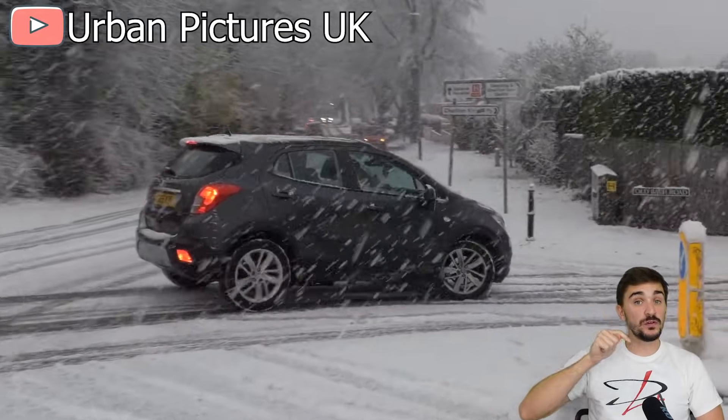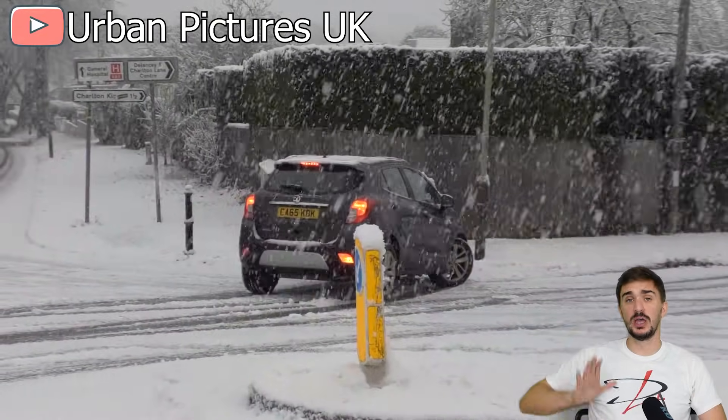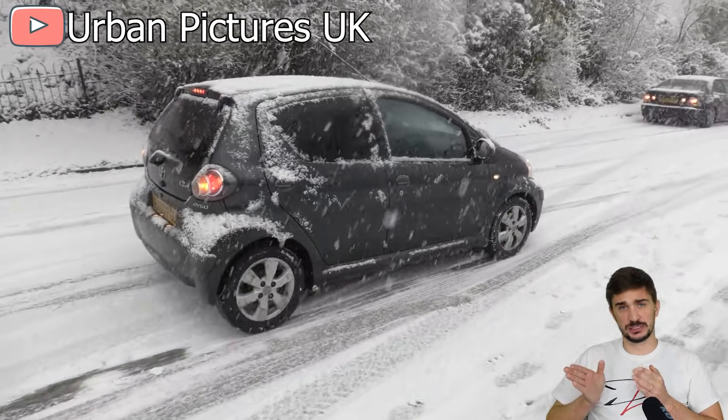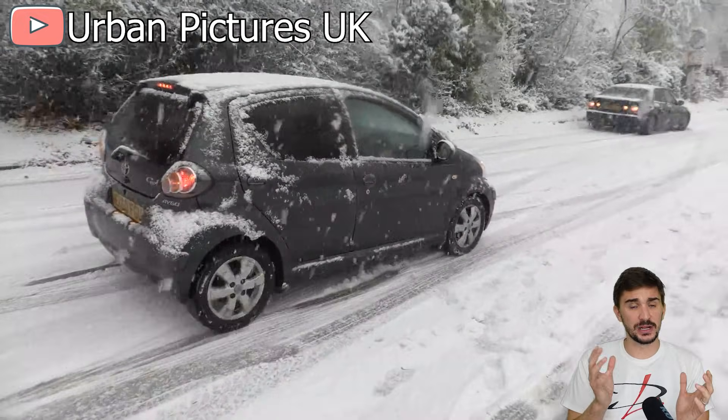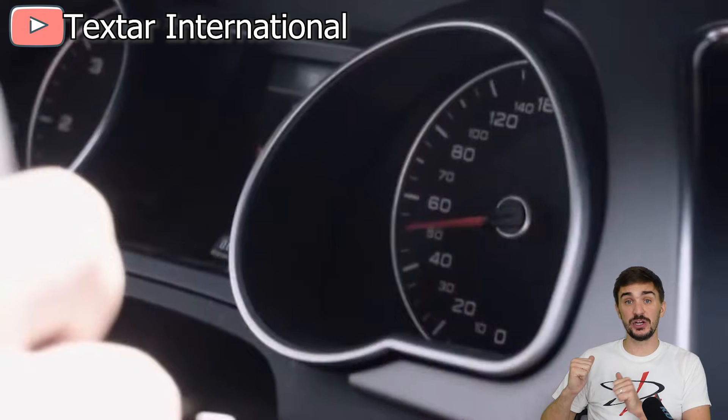This is why manufacturers over-bias the front — to ensure that your vehicle never spins out of control when you brake hard with your wheels turned. But this means that rear brakes do very little work, and there's a bit of wasted braking potential in the rear.